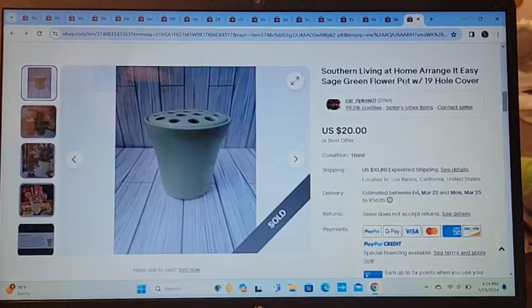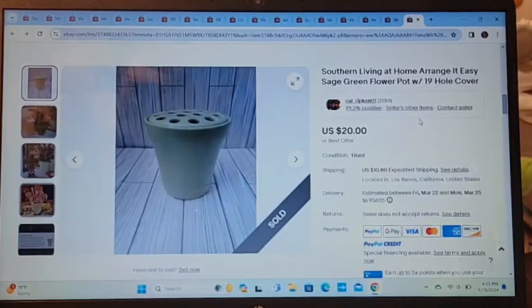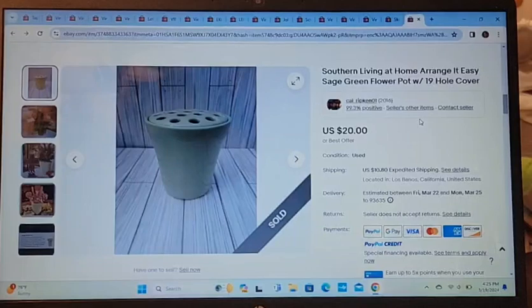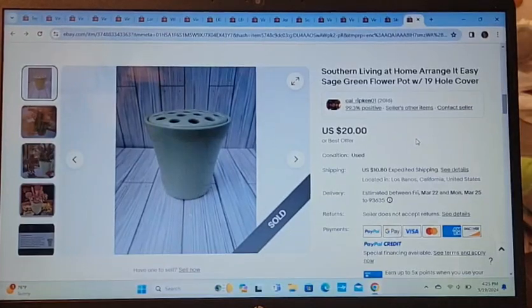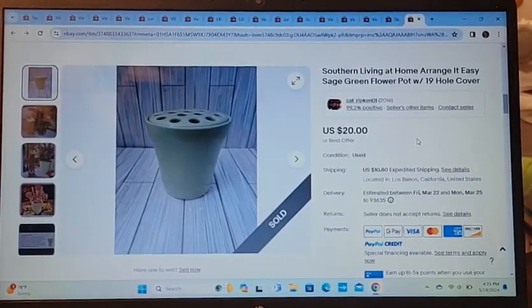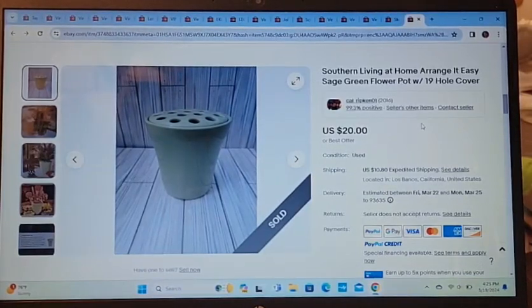This is a Southern Living at Home green flower pot with cover. It sold for the asking price of $20. I've had this for at least two years. I will not pick up this item again if I see it, because it took forever to sell.